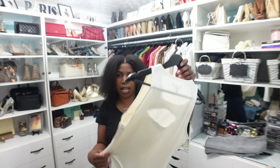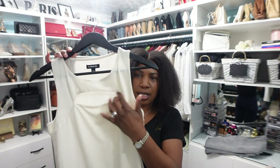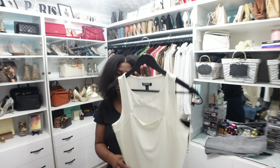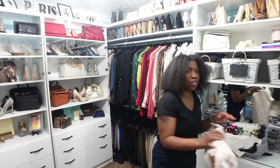I have this bodysuit, also from Express, in beige or cream. I love that it has a little cutout detail right above the chest and it is sleeveless. I have it tucked into the gray jeans.